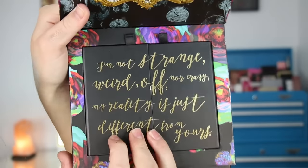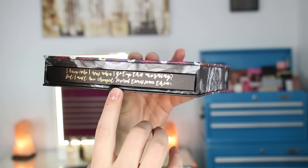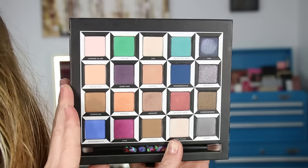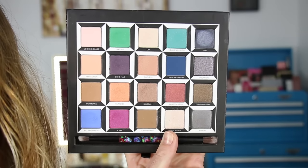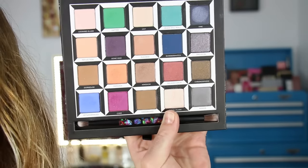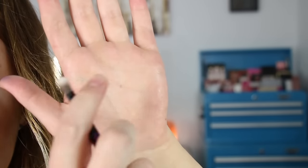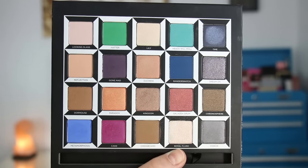Inside it says 'I'm not strange, weird, off, or crazy - my reality is just different from yours.' Then there's a bottom drawer that pulls out and it says 'I know who I was when I got up this morning but I must have changed several times since then.' The drawer pops all the way out, which I like - it comes out fairly easily. Here are your 20 shades of eyeshadow. Each pan is 0.04 ounces of shadow, which is standard for Urban Decay's Book of Shadows style palettes, but the Vice palettes have 0.03 ounces, so there's a little bit more in here than the Vice palettes. There's also a brush with pretty detail on it.